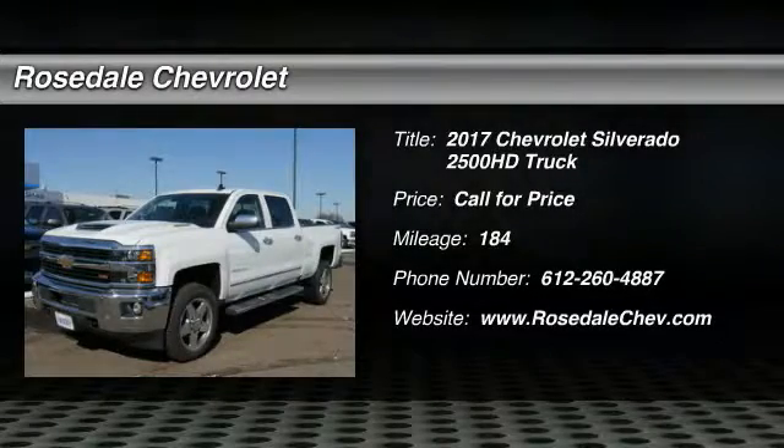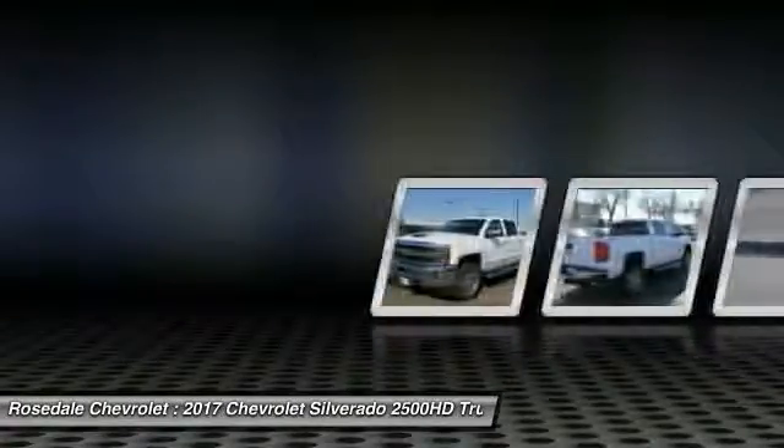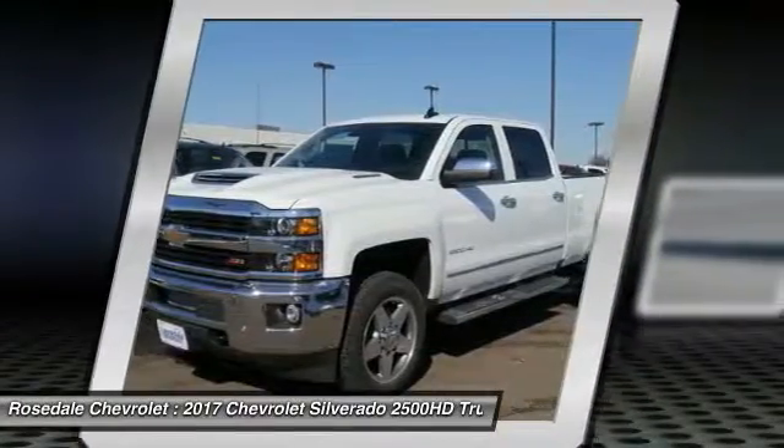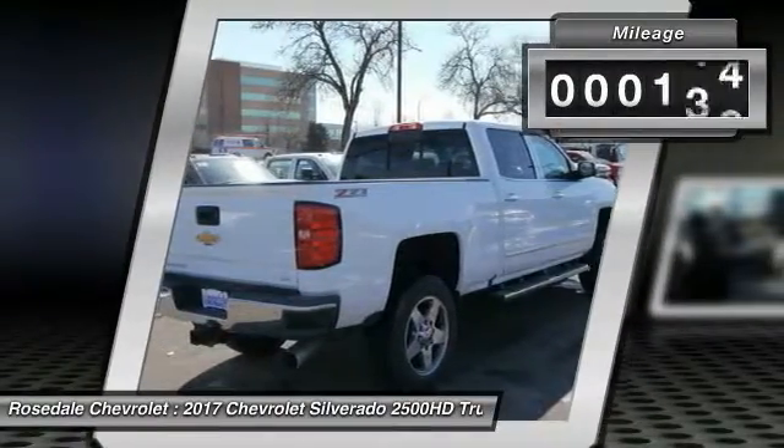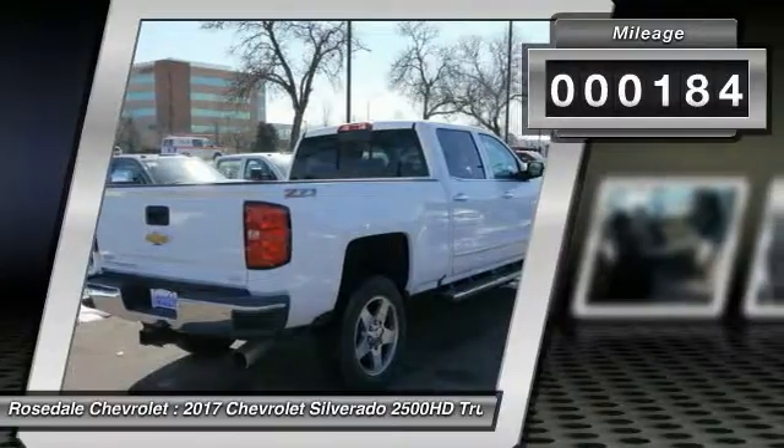Stop by and take a look at the 2017 Chevy Silverado 2500 HD. This pickup truck pulls unlike any other. This vehicle has less than 200 miles.